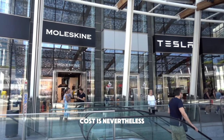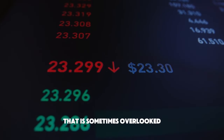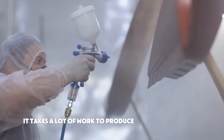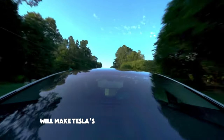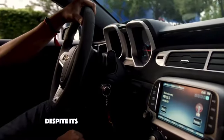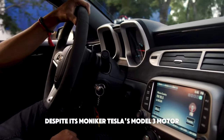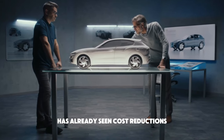Cost is, nevertheless, one of the most significant changes that is sometimes overlooked. It takes a lot of work to produce high-quality goods at affordable prices, but doing so will make Tesla's technologies available to a larger audience. Despite its moniker, Tesla's Model 3 motor, which powers all of their cars, has already seen cost reductions.